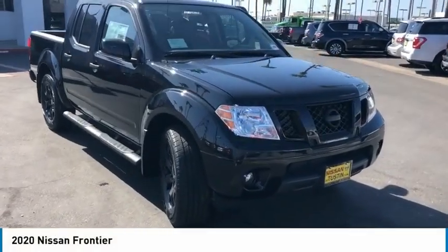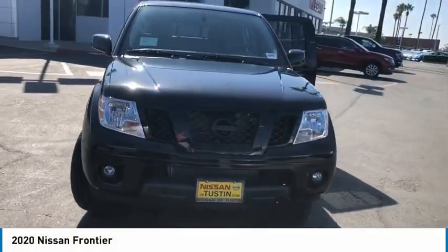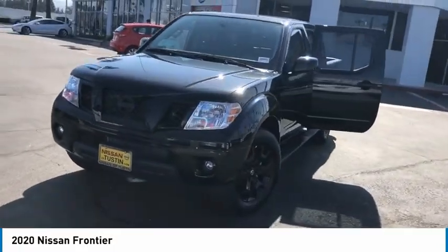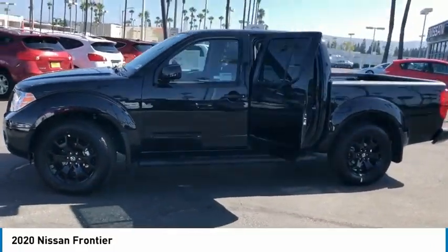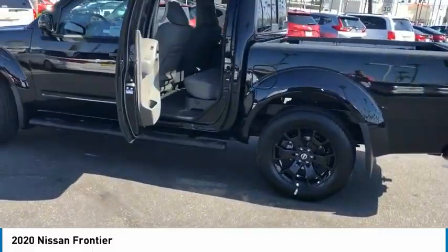We are pleased to show you the 2020 Frontier. The Nissan Frontier offers a full-length, fully-boxed frame for strength, serious off-road capabilities, and a 5-star rating for side-impact crash safety.